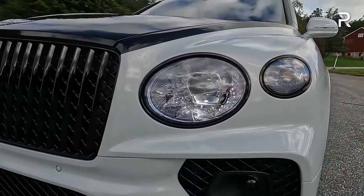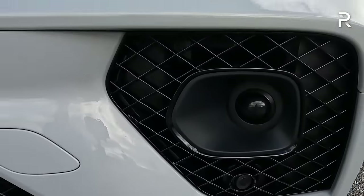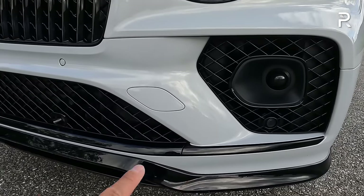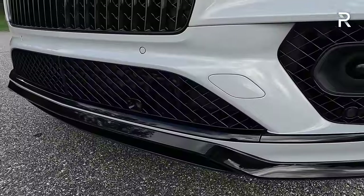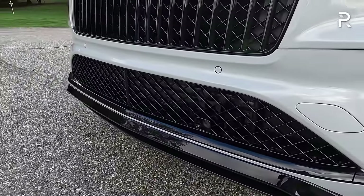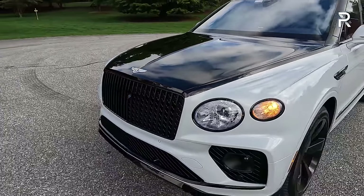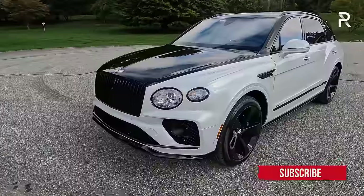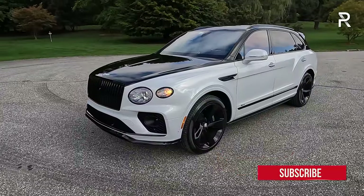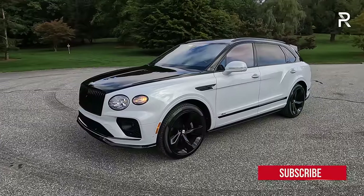You can see the LED daytime running light, LED low and high beams, LED turn signals. Down here, what looks like a fog light is actually the sensor for the adaptive cruise control. The black line specification blacks out all the chrome. My tester also has some additional carbon fiber on the front splitter and actual intake vents for engine cooling. You can see this vehicle is built off of the Audi Q7 MLB Evo architecture — you can kind of see it in the proportions.